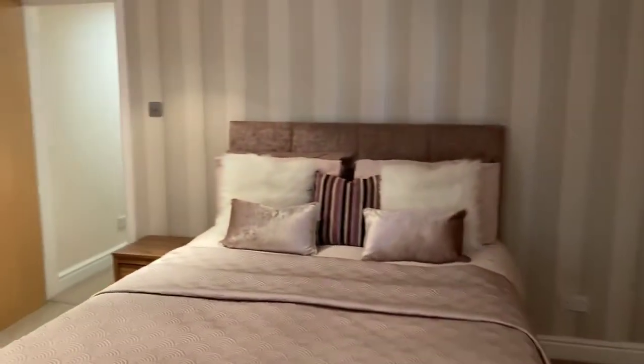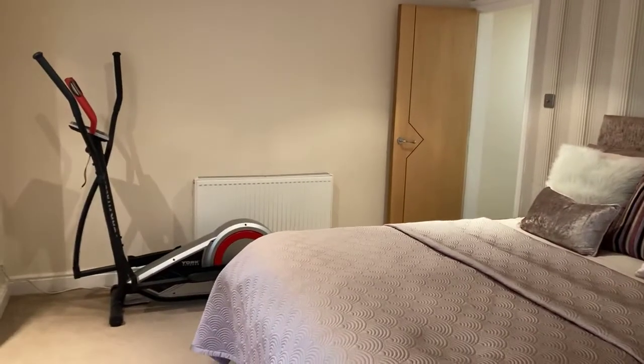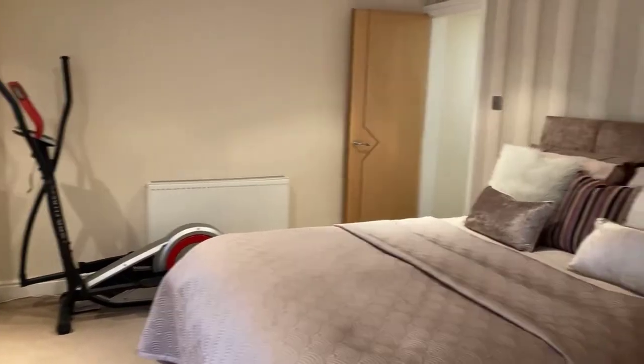That's it folks — Flat 7, number 23 Lillington Road. Call Peter Clarke, Leamington Spa, to arrange your viewing.